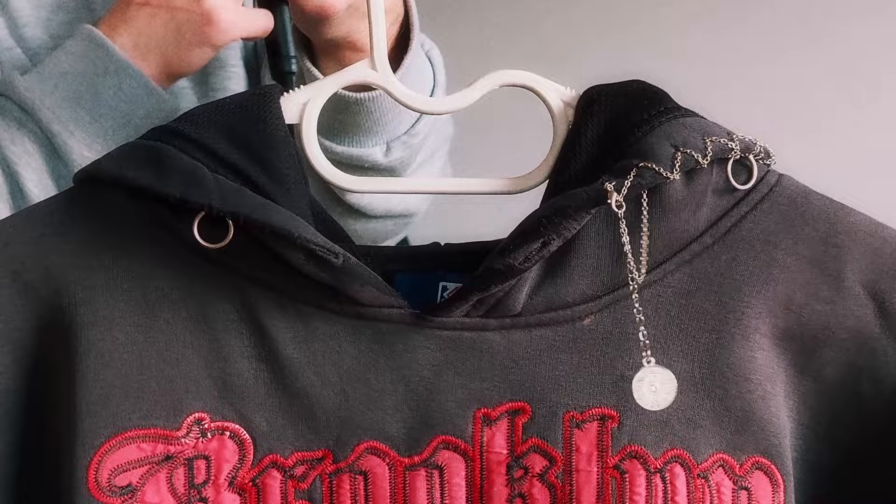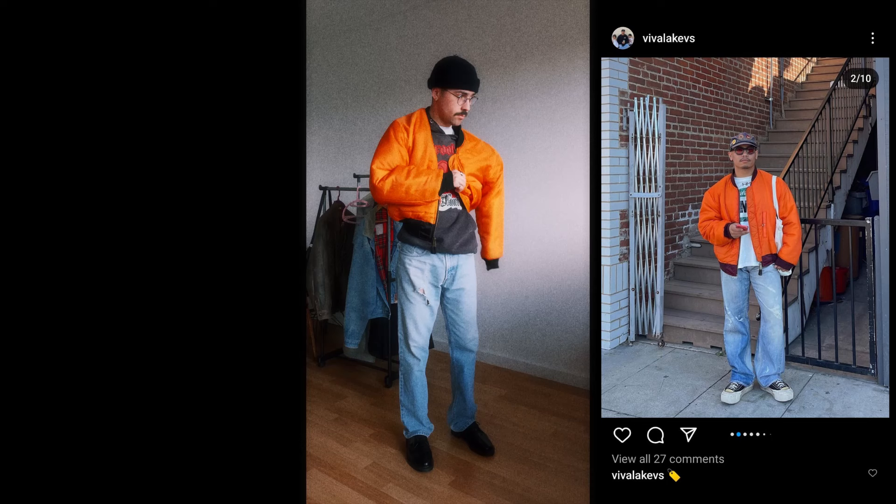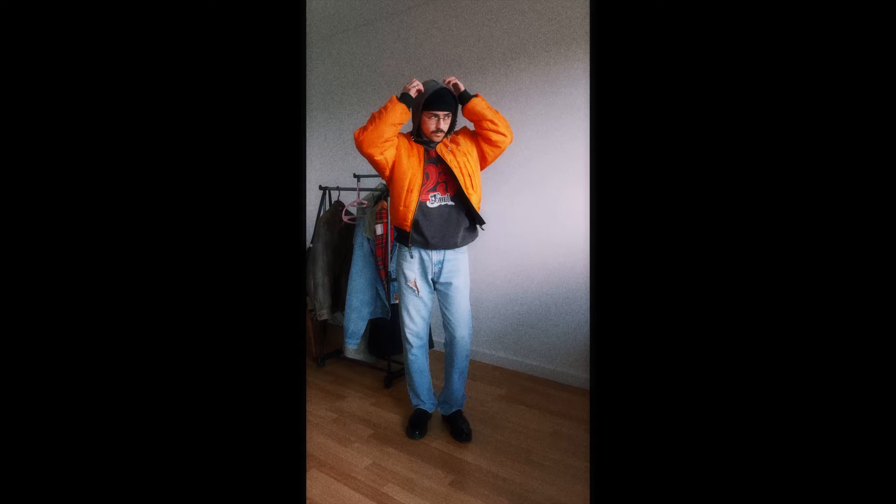I saw on Instagram that Viva Kevs did a photo shoot with the bomber jacket worn backwards, and even though I knew you could do that I never tried it. I thought I'd give it a go — let me know in the comments if you think it works in this outfit. I really like how it contrasts with the blue of the pants.